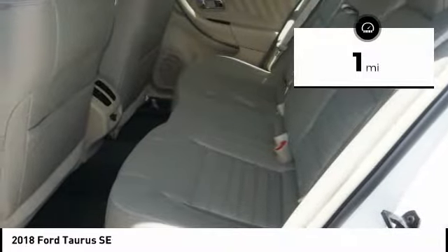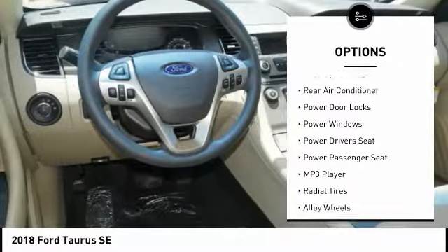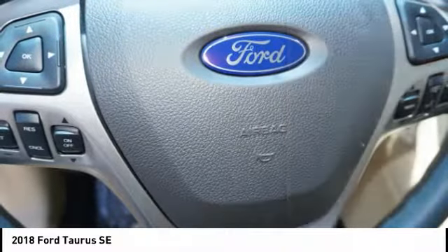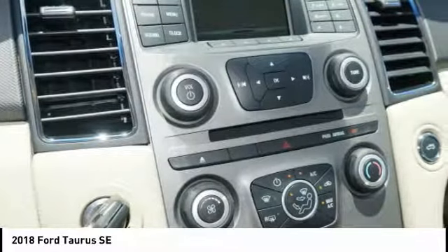This vehicle has less than 100 miles. Here are some of this vehicle's great options: steering wheel audio controls, backup camera, anti-lock braking system, power passenger seat, power driver's seat, traction control, air conditioning, dual airbags, alloy wheels, driver's side remote mirror.